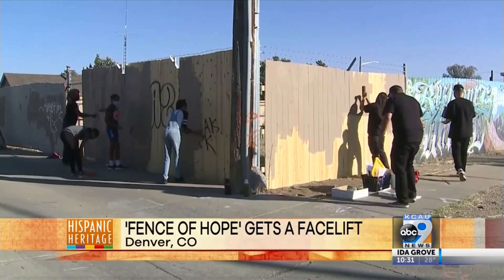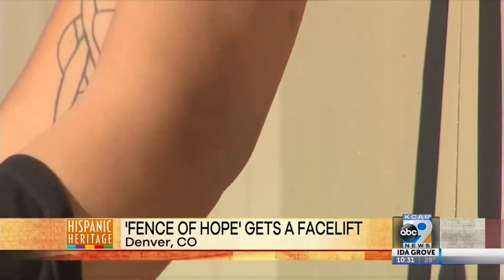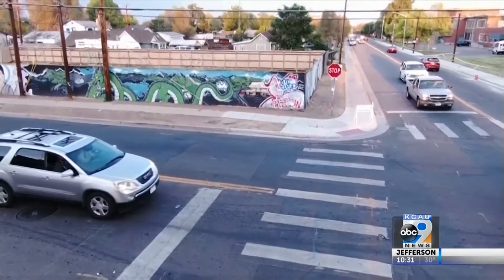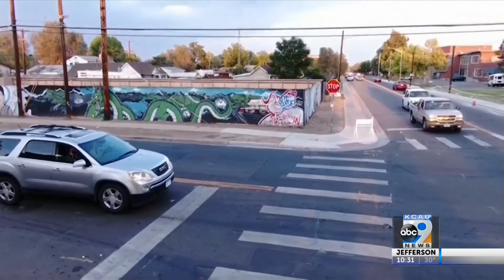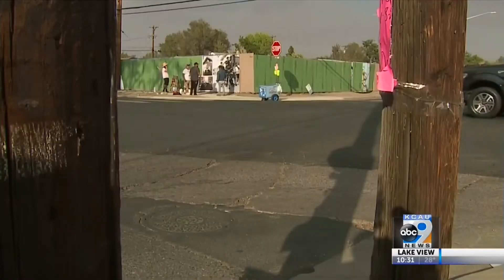Dedication and resilience from volunteers like Zion Jaramil, who's from Westwood. When it was first up here, there was no tagging. It was nice. Me and my buddies would talk about it. But now there's so much tagging on it — it's ridiculous. A park will go here someday. I think there's just a lot of frustration. The violence has spiked here. What was becoming an eyesore is now getting a facelift.